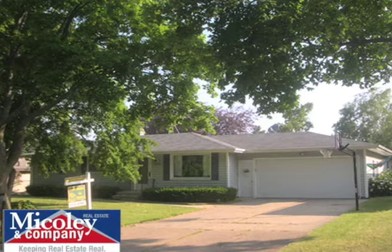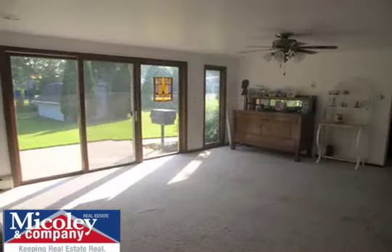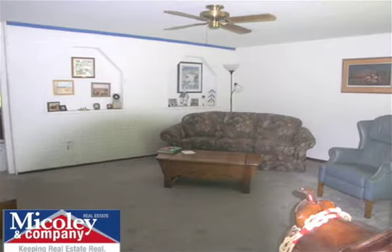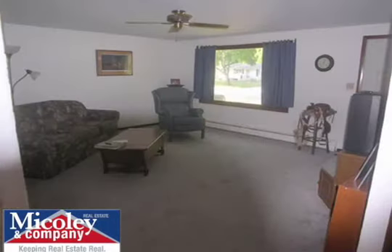If you are looking for space, this ranch is for you. It is located on a tree-lined street in a great neighborhood. The home is a 1,600-square-foot, three-bedroom, two-bath ranch home.